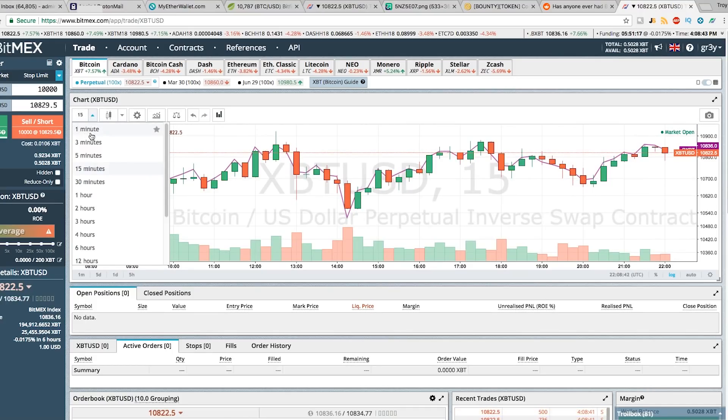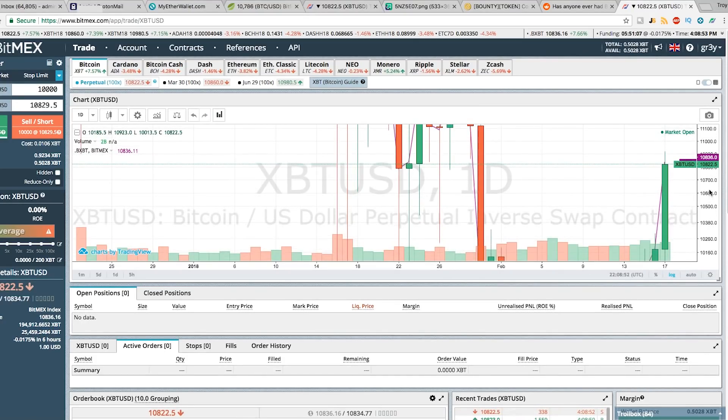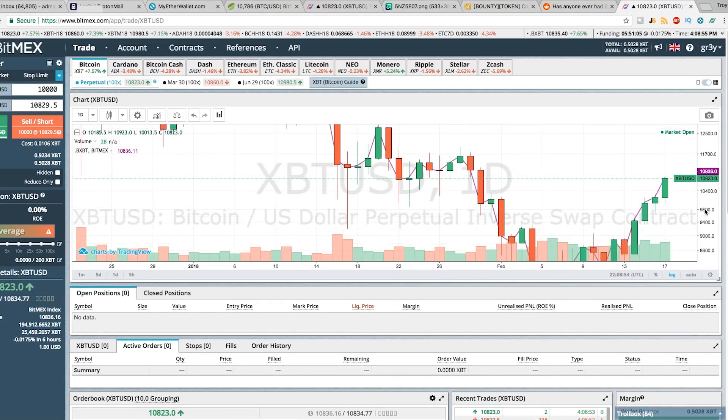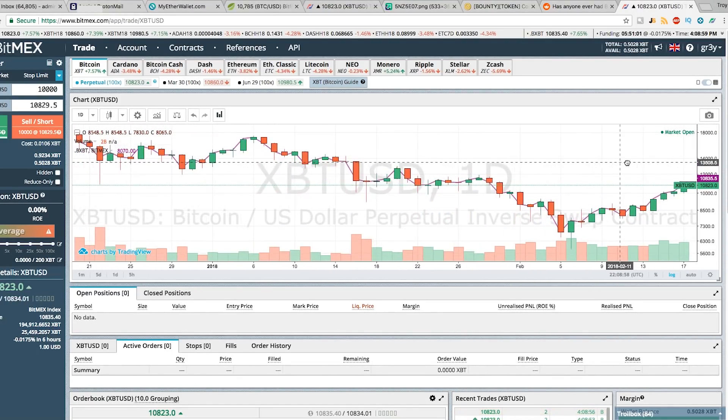Up here you have your chart interval. Some people like to trade on the 15-minute chart; if you're doing something more long-term you might want to look at the four-hour or the daily. If you slide this here, you can fix your chart up. Clicking anywhere in the background will move the chart around.